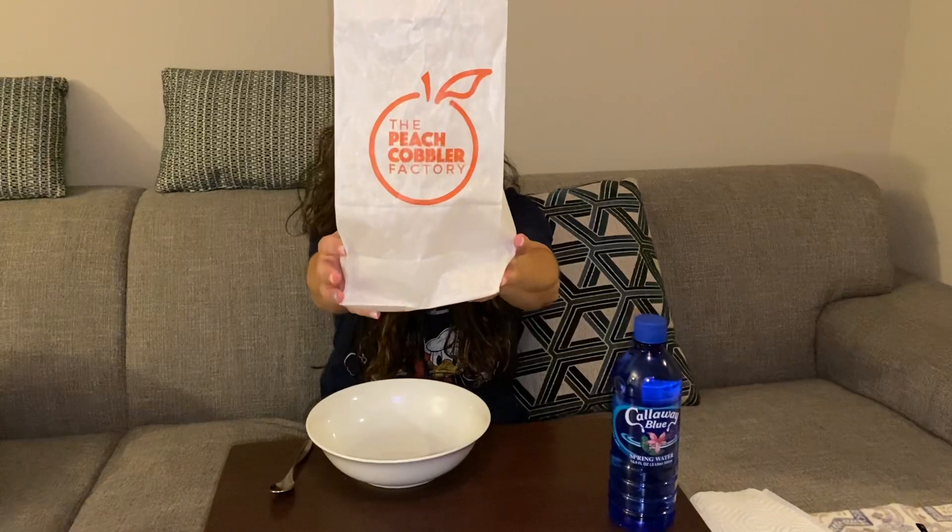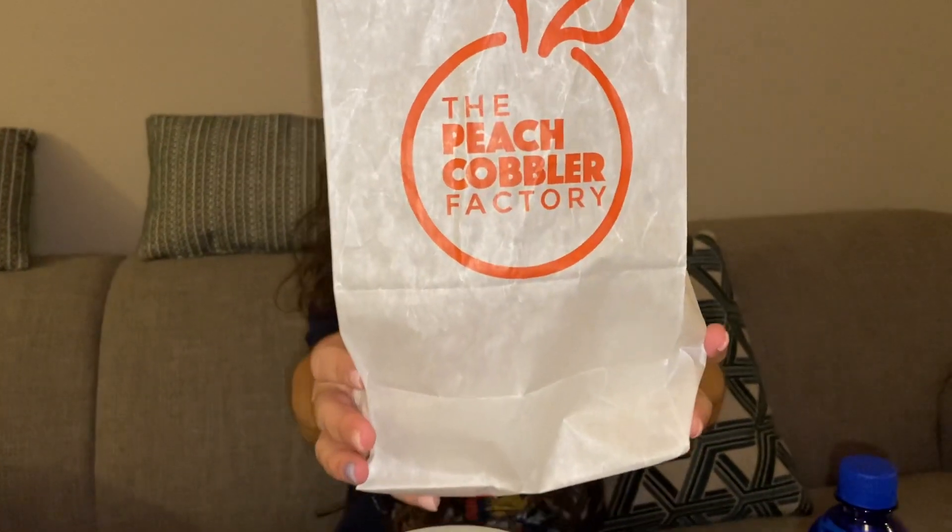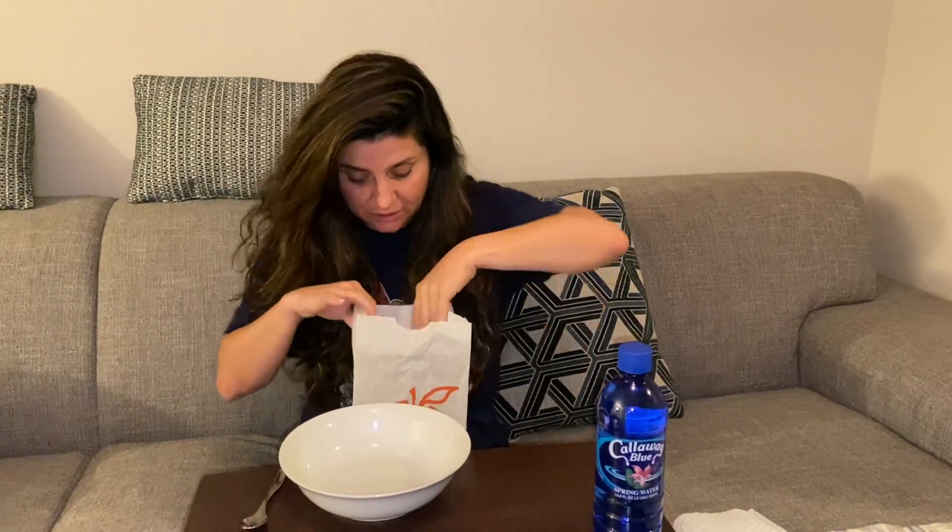Hey guys! I went to get my treat — I've never been there before. They opened up on Old San Augustine Road, right next to Cole's. It's called the Peach Cobbler Factory. I love some peach cobbler. When I seen it I'm like, I gotta go in and get me a piece of the pie.